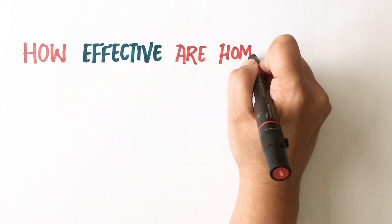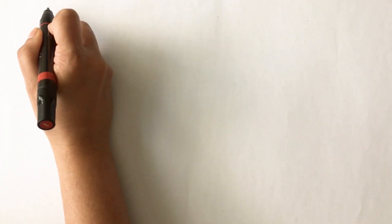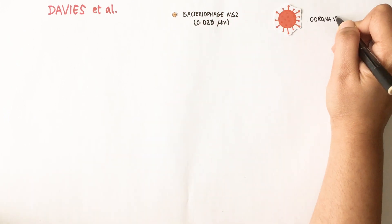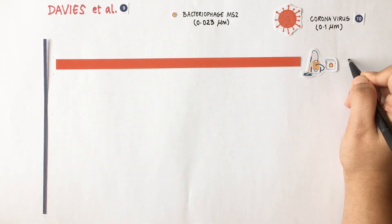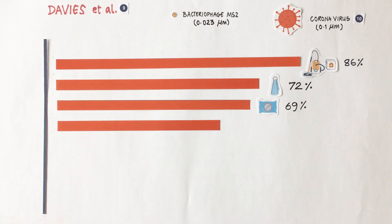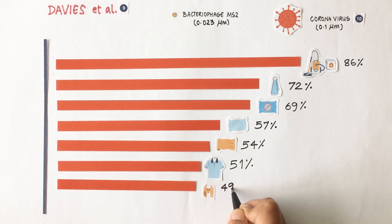But how effective are homemade masks, and what materials are good for making them? In research conducted by Davis and team on household materials against a virus about four times smaller than coronavirus, they found that vacuum cleaner bag had the highest efficiency of 86%, followed by tea towel, antimicrobial pillowcase, pillowcase, silk cloth, 100% cotton t-shirt and scarf.